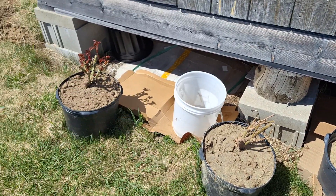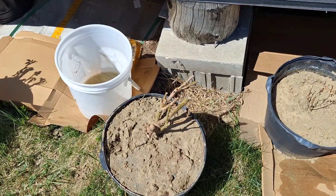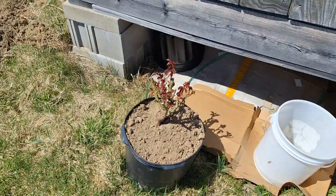We did the same thing with a couple of rose bushes. One died. That one might still recover — it looks like there's buds on that. And this other one here is gone.